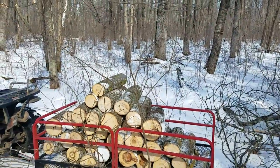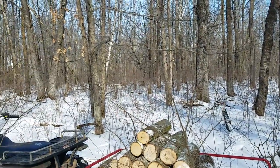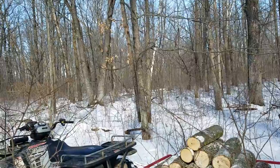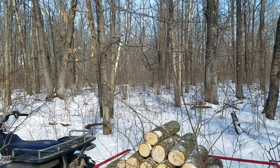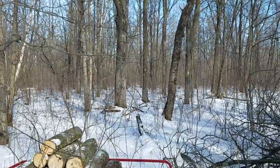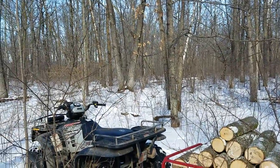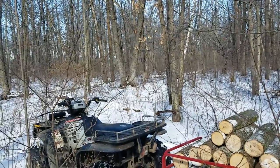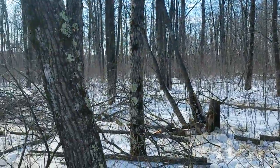We need to get two to three more of these trailers after this one and we'll be doing good for the day. It's nice out here — it's almost 40 something degrees today, which makes logging a lot easier when it's not sub zero temperatures.